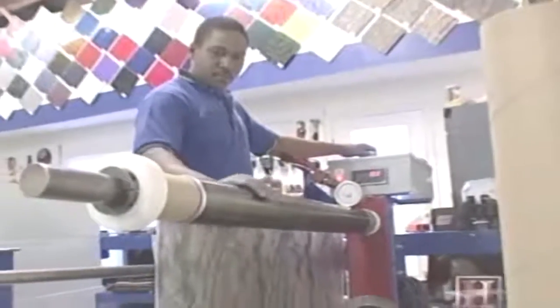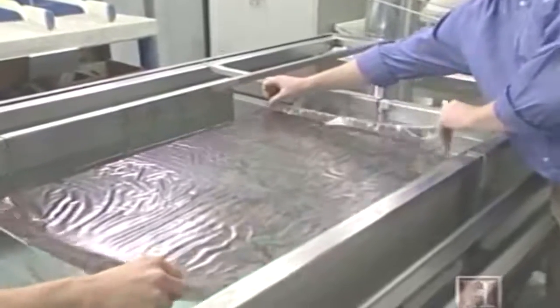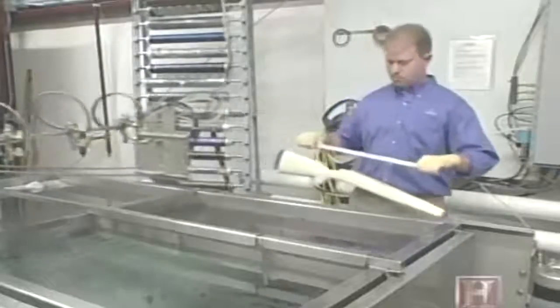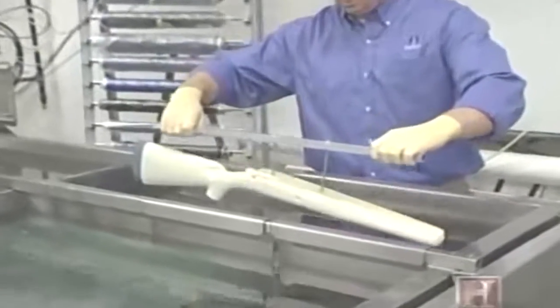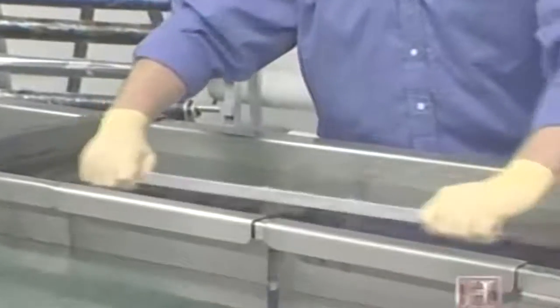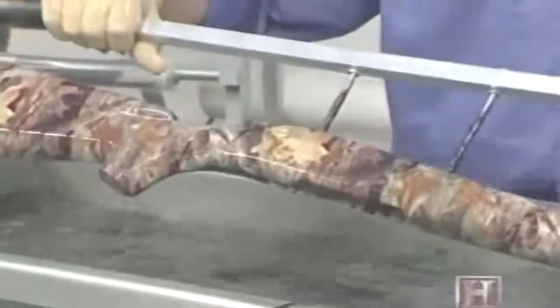Patterns are printed on water-soluble rolls of film. The film is placed on a liquid surface in an immersion tank and sprayed with a chemical activator. When the film is dissolved, the pattern remains intact in a gelatinous form. The object to be decorated is immersed in the tank and completely covered with the 3D image. Excess film residue is rinsed off and the object is air dried.